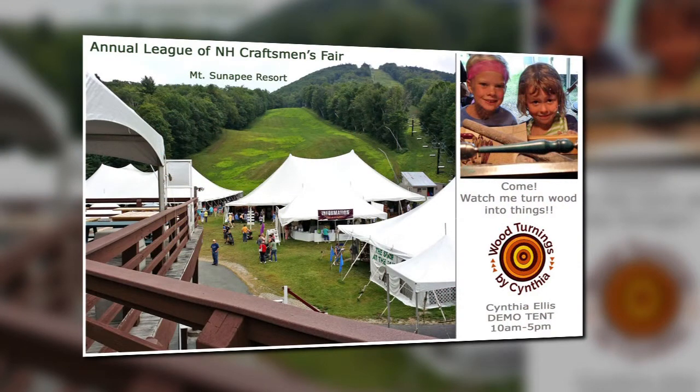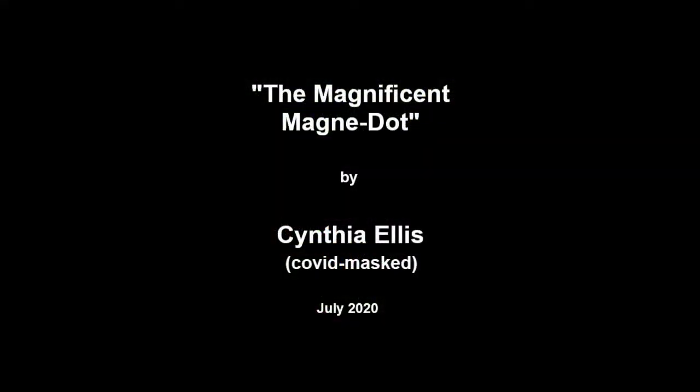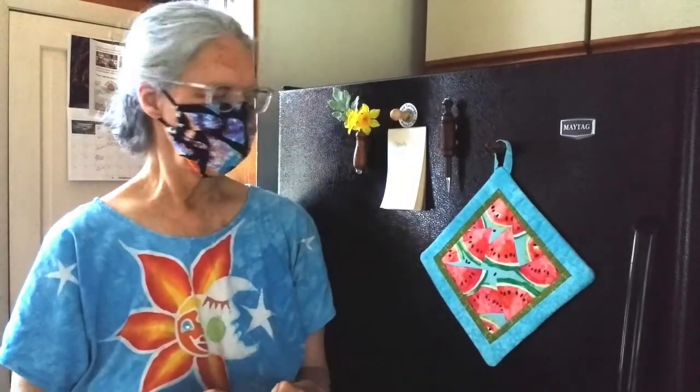But first, here's a short video sampling of what it is I actually do. I created this last year for the League's Interrupted Annual Craftsman's Fair that didn't happen at Sunapee. It's called 'The Magnificent Magnadot.' Hi there, I'm Cynthia Ellis. I'm a New Hampshire native and a juried member of the League of New Hampshire Craftsmen since 2010 in the category of wood objects.